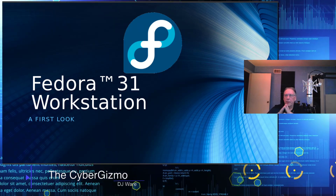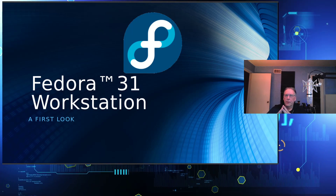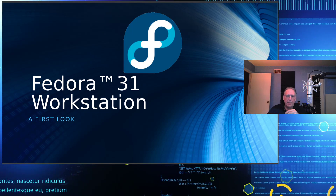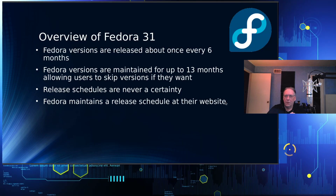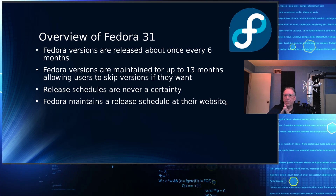Fedora 31 workstation and Fedora 31 server were both released today, along with a number of other versions, such as for ARM64 and some others as well. I use Fedora, so I wanted to delve into this and try to explain to you what some of the things that have changed are.